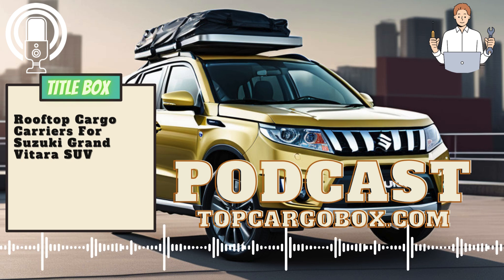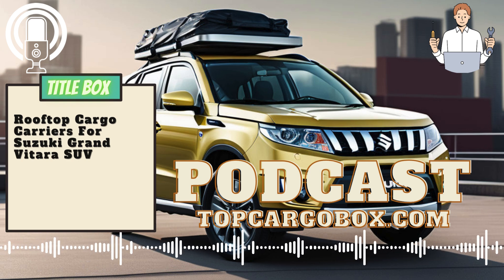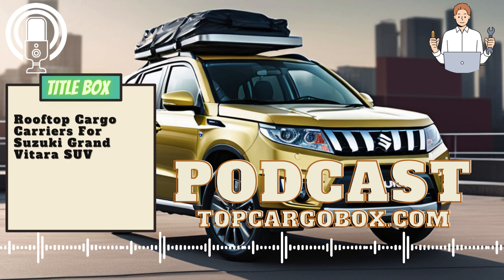Furthermore, a rooftop cargo carrier for your Suzuki Grand Vitara SUV offers added convenience and versatility. It allows you to free up space inside the vehicle for passengers or pets while still being able to bring all the necessary gear for your trip. The carrier is also easy to install and remove, making it a practical and efficient solution for those who frequently travel with extra belongings.